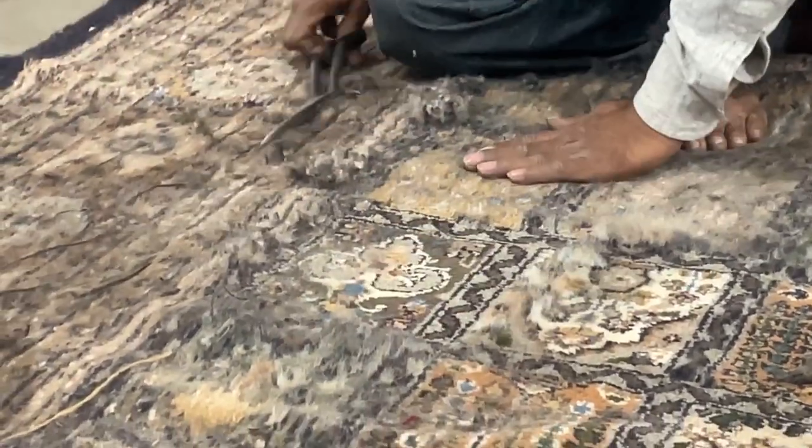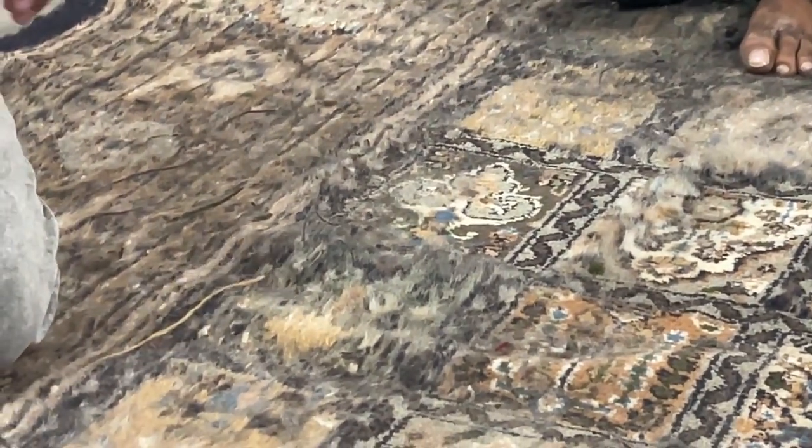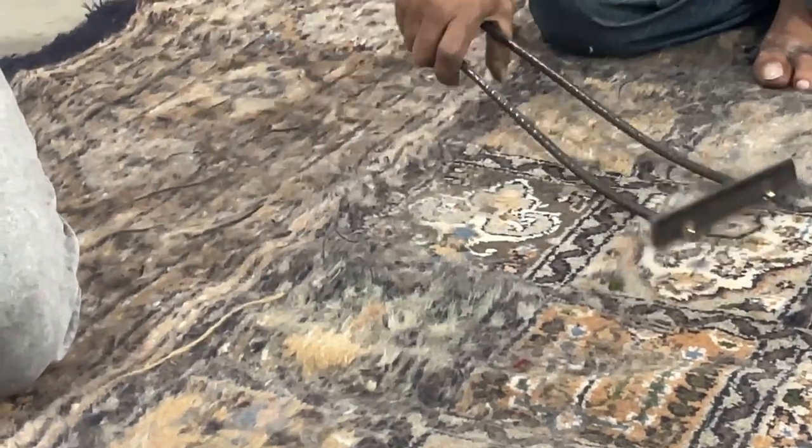Wow, amazing. After this we wash them, then we leave them in the sunlight to dry, to keep the shine in. Wow.